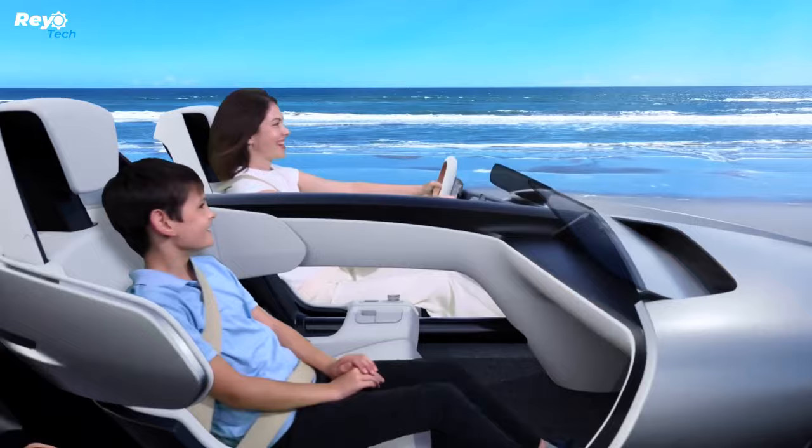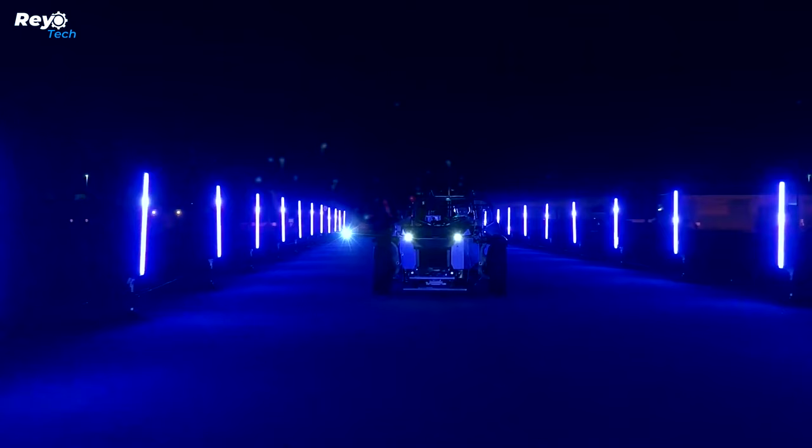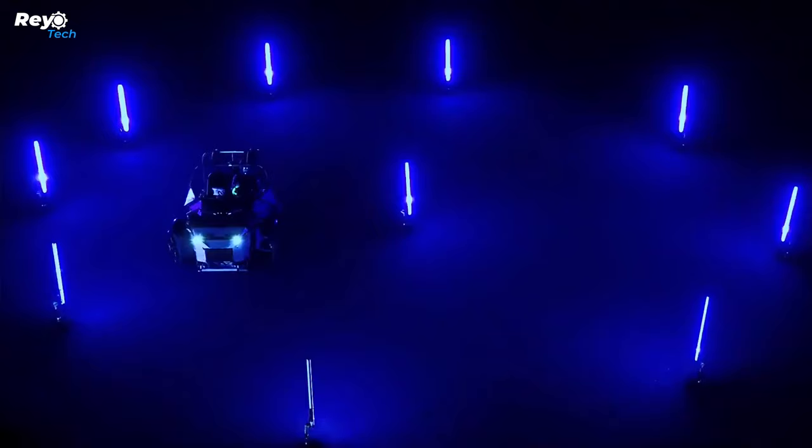The Tricera will have three-wheel steering, meaning the rear wheel turns in the same direction as the front two wheels. This enables faster overall steering response while also providing improved mobility while taking tight bends. Yamaha also claims the Tricera will include a manual mode for rear wheel steering, which should add another layer of intricacy to this unique vehicle.